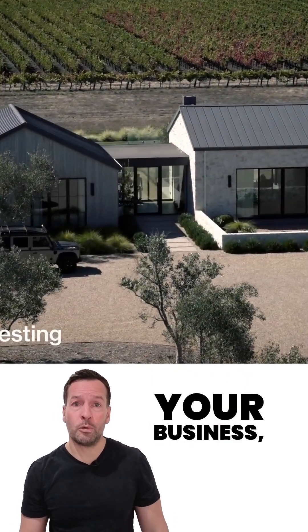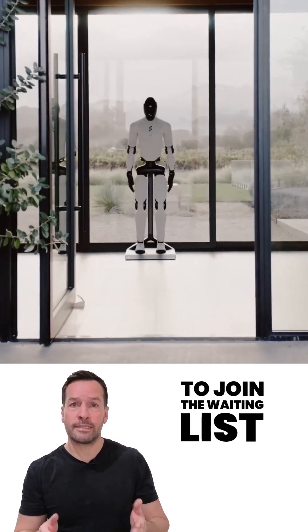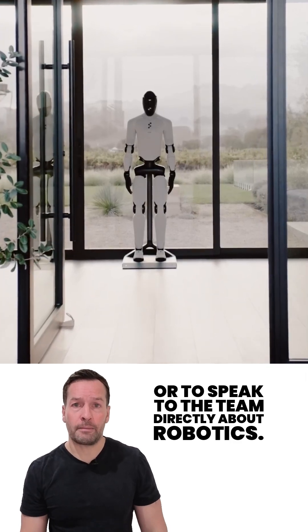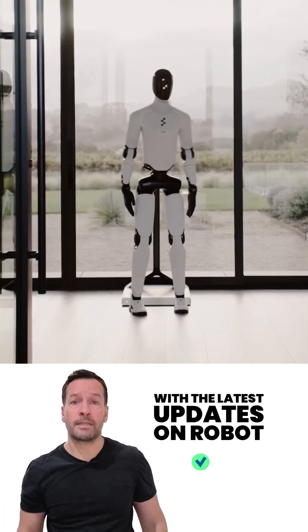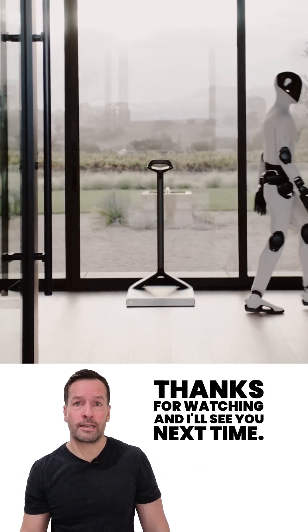And that's your robot news update for today. If you're curious how robotics can transform your business, head over to the Robot Philosophy website to join the waiting list or to speak to the team directly about robotics. Don't forget to subscribe to stay in the loop with the latest updates. I'm Robo Phil from Robot Philosophy — thanks for watching and I'll see you next time.